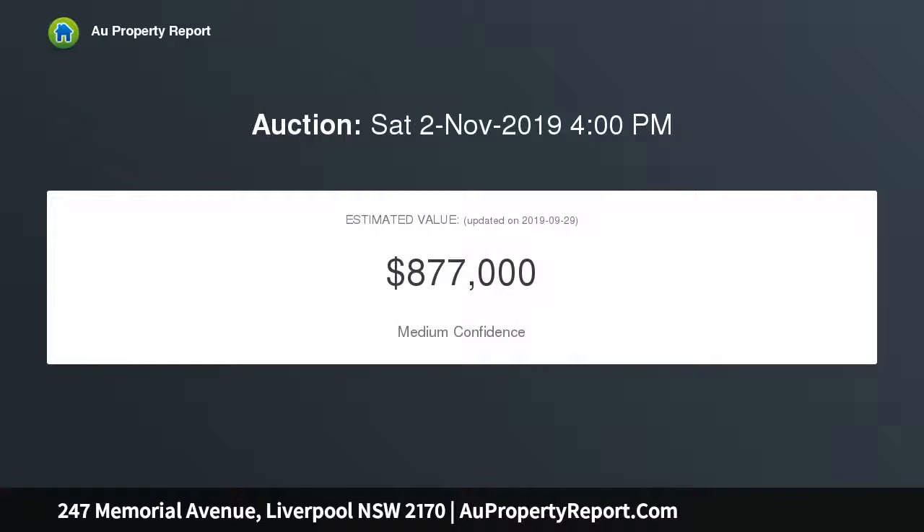The home presents as the perfect blank canvas with fantastic potential — featuring two bedrooms, separate lounge, original kitchen and bathroom, and a separate garage. Land size approximately 860 sqm with a 15.24 meter frontage.